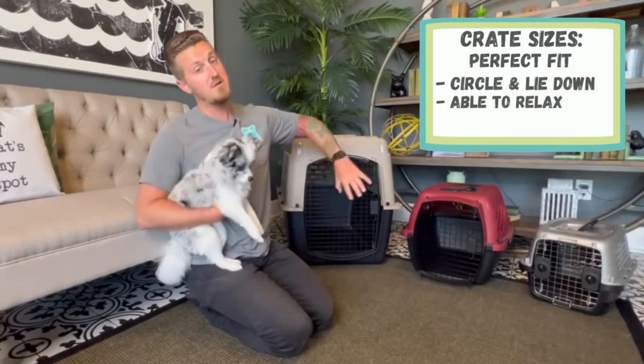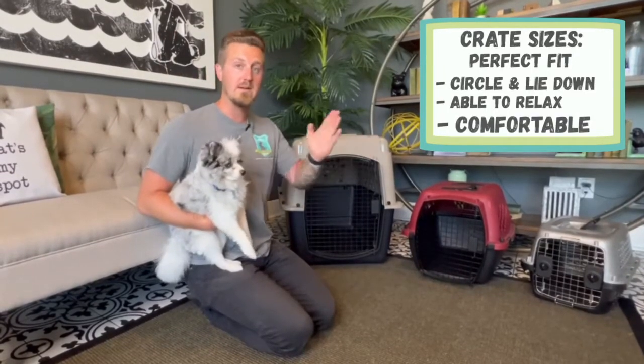And if you have a dog that likes to sprawl out a little bit longer, you might even need one a size up from there.